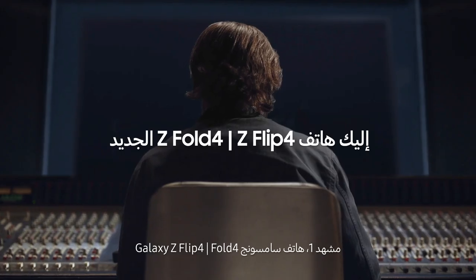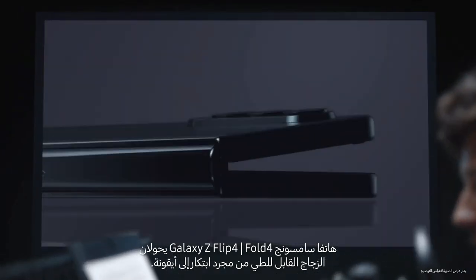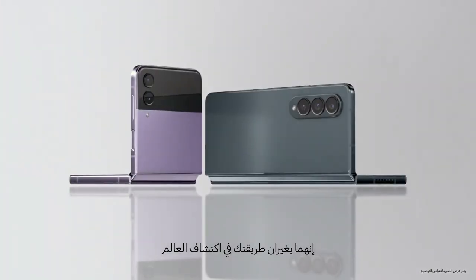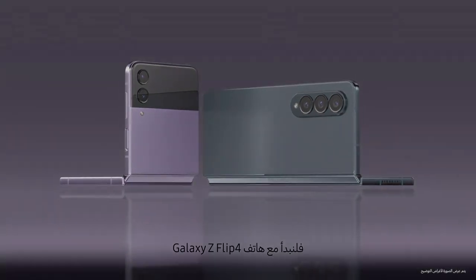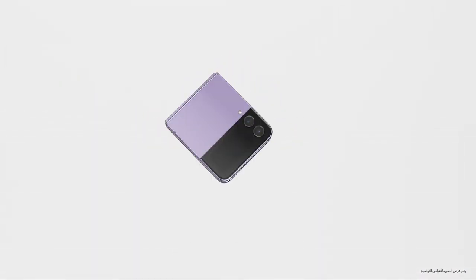This is take one for Samsung Galaxy Z Fold 4 and Flip 4. Samsung Galaxy Z Flip 4 and Fold 4 turn folding glass from novelty to icon. They change how you experience the world. Let's start with Galaxy Z Flip 4, our most compact flip yet.